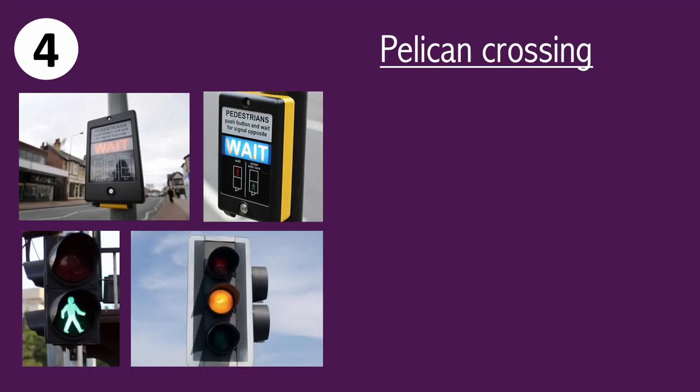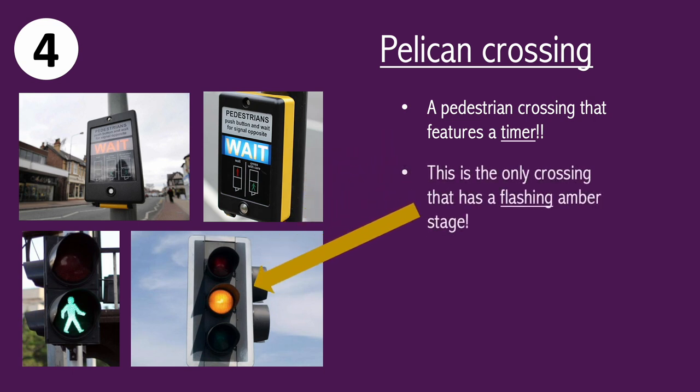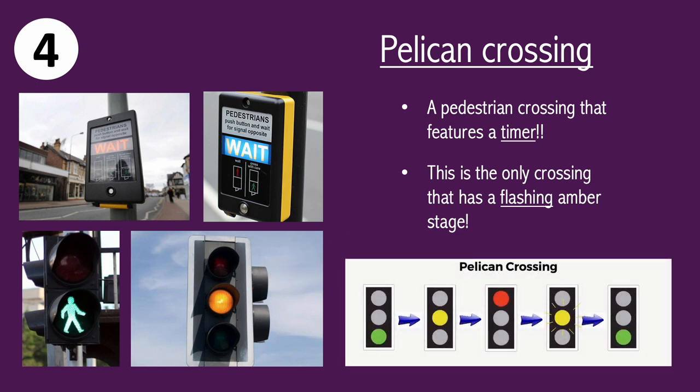The next crossing is the pelican crossing. It's a pedestrian crossing that's a little bit old school. It features a timer, so this is the only crossing that has a flashing amber stage. As the driver, when you see a flashing amber it means proceed with caution. You've got to really open your eyes, take it easy, and drive extremely safely, because if there are any pedestrians you want to stop.